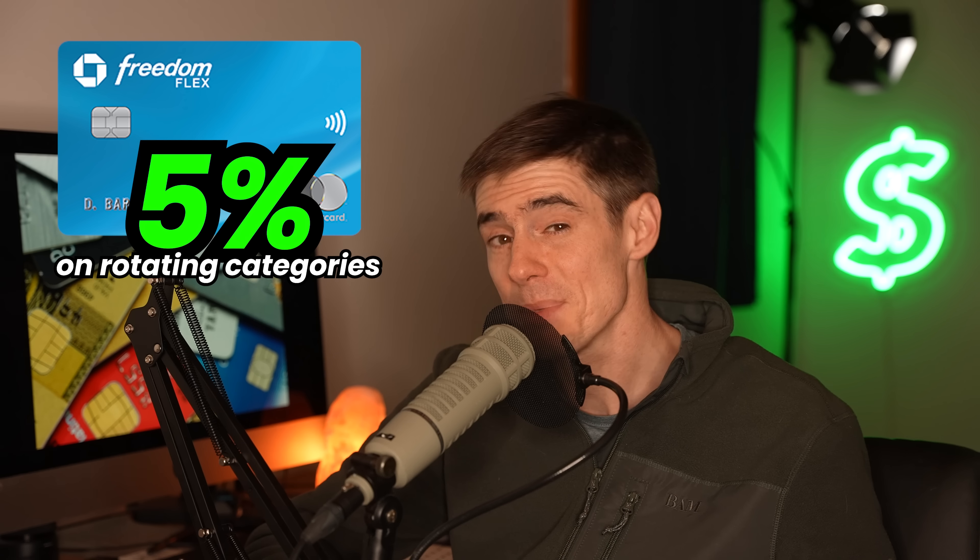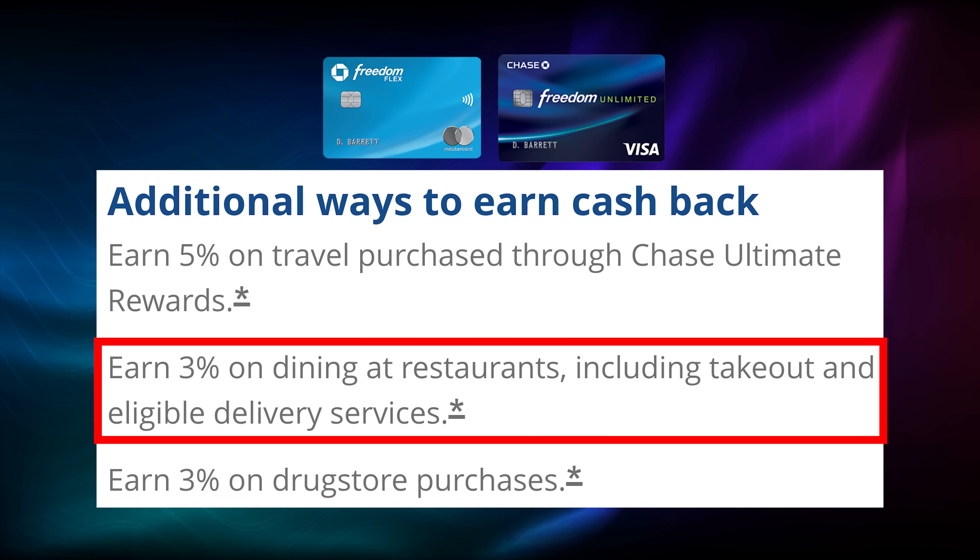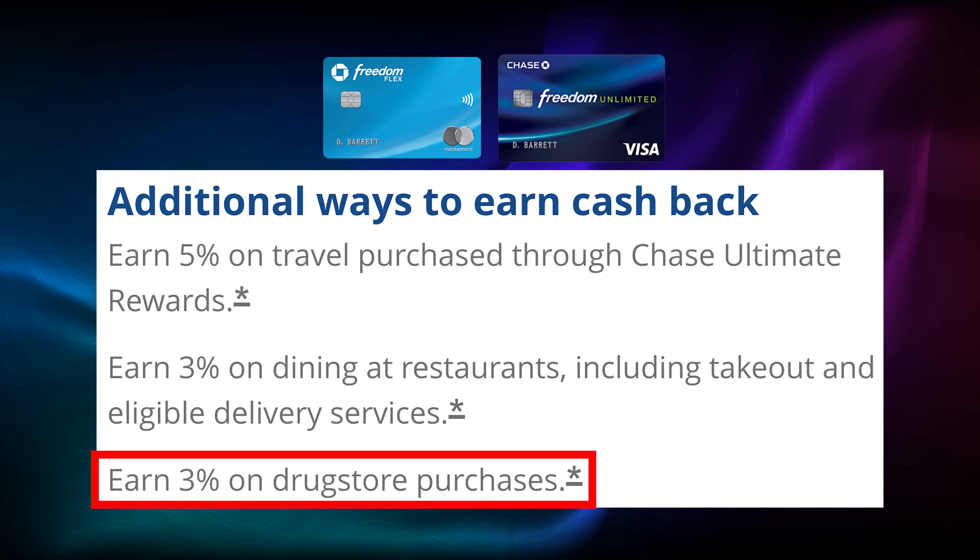The Chase Freedom Flex is similar to the Discover It — it offers 5% cash back on rotating quarterly categories. The Chase Freedom Unlimited gives you 1.5% cash back on everything. Both cards offer 3% back on dining and at drugstores and 5% back on travel booked through Chase. It's also worth mentioning that this cash back is convertible to Chase Ultimate Rewards points, where it can take on more value if you transfer it to another Chase card like our next one.